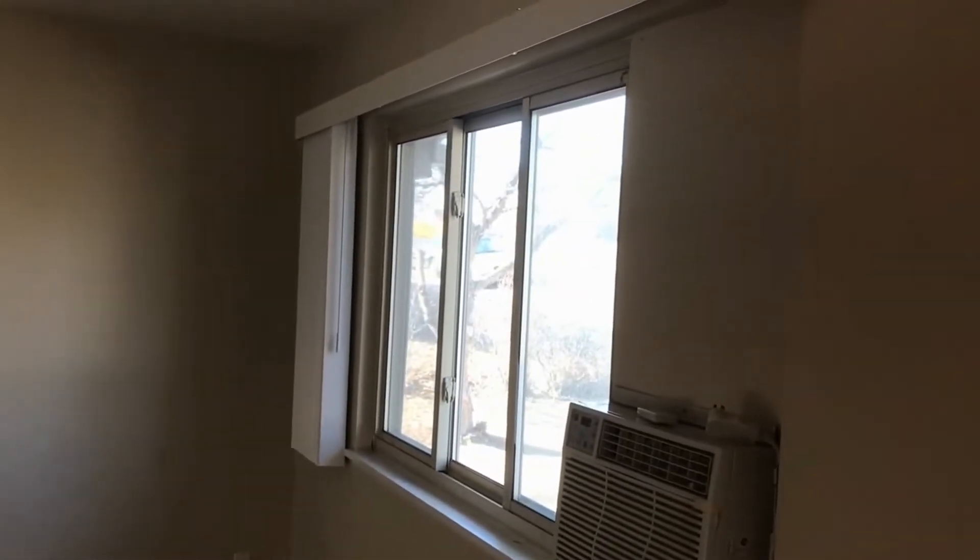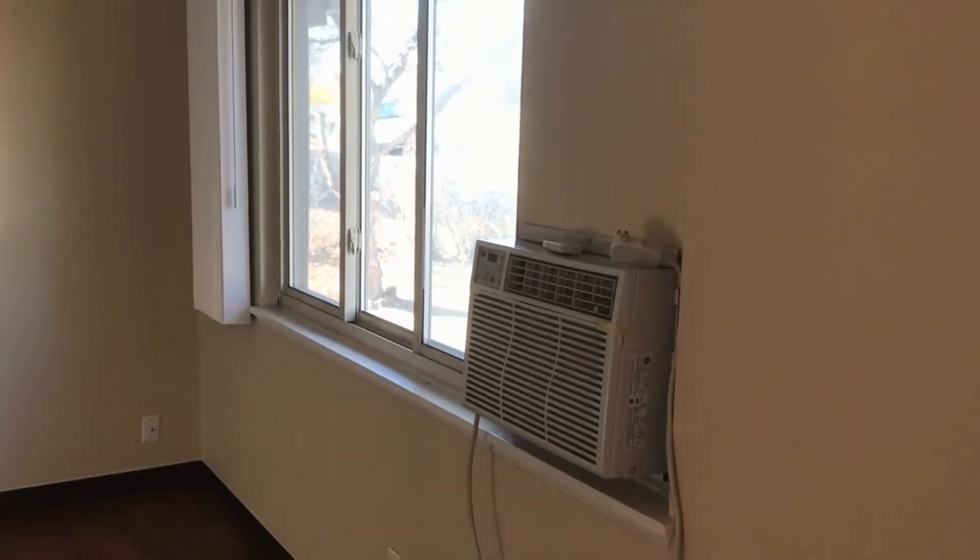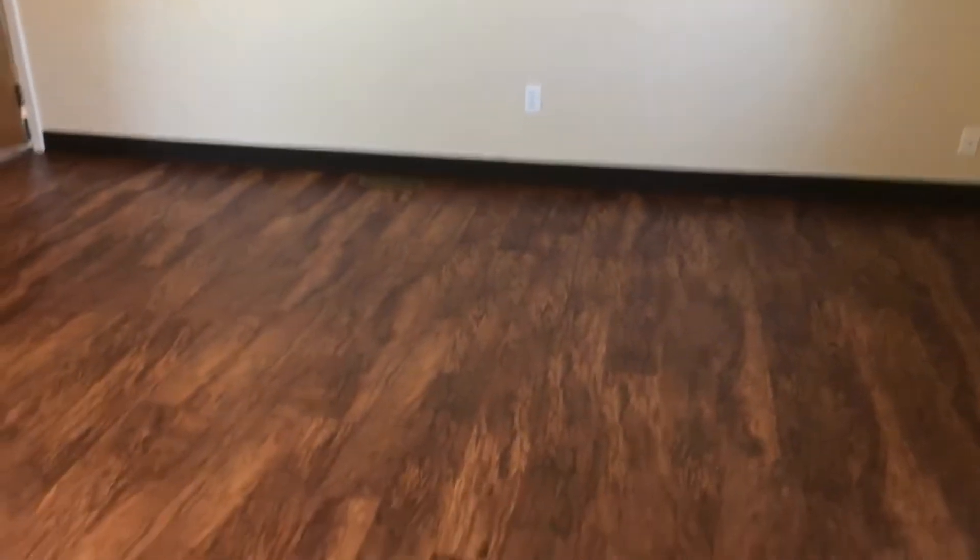It has been newly painted, very fresh looking. Nice picture window for plenty of light coming in. A window AC unit and it has new vinyl plank flooring that is beautiful.